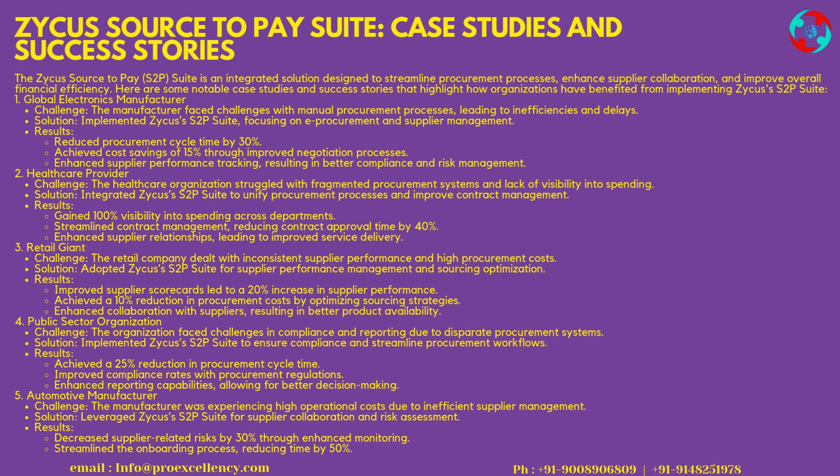3. Retail Giant — Challenge: the retail company dealt with inconsistent supplier performance and high procurement costs. Solution: adopted Zycus's S2P Suite for supplier performance management and sourcing optimization. Results: improved supplier scorecards led to a 20% increase in supplier performance, achieved a 10% reduction in procurement costs by optimizing sourcing strategies, and enhanced collaboration with suppliers, resulting in better performance and product availability.